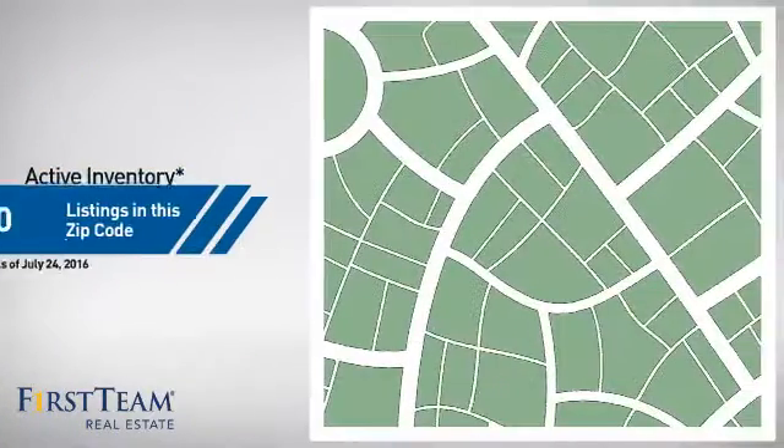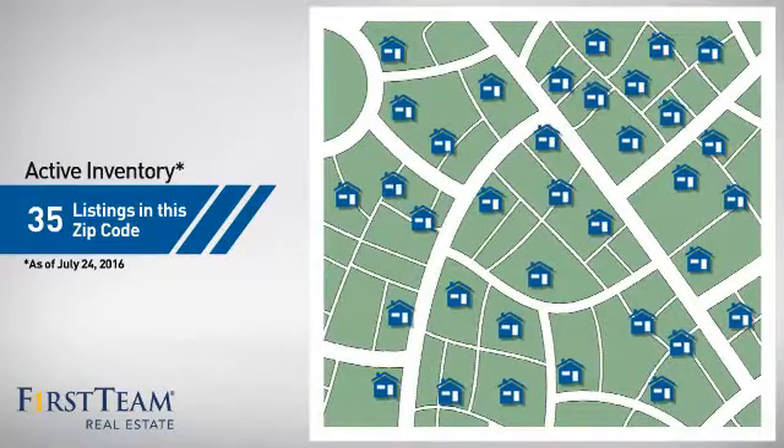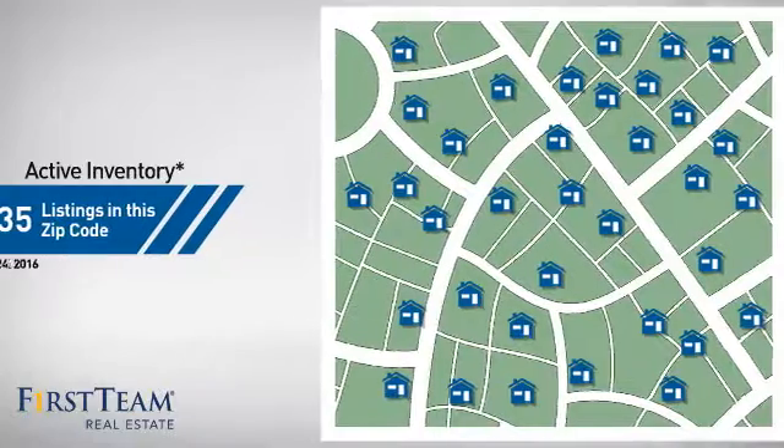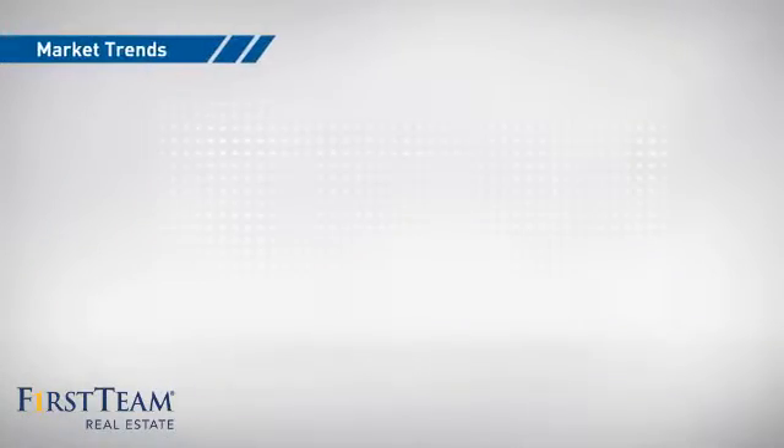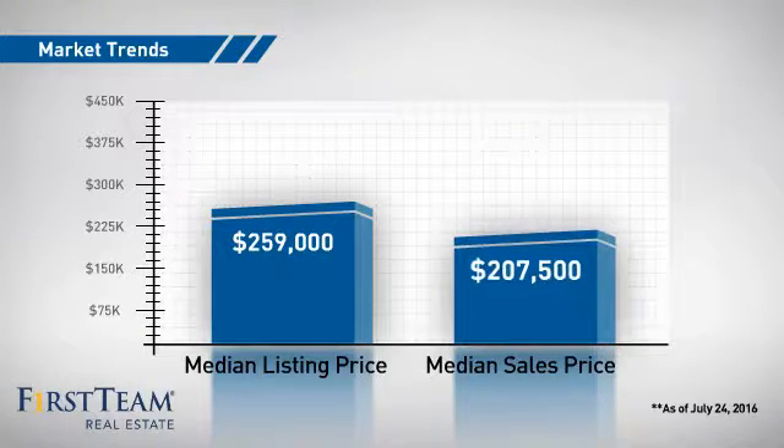Wondering how it stacks up against the competition? There are now 35 homes on the market within this zip code, with a median list price of just under $260,000 and a median sale price of just under $210,000.